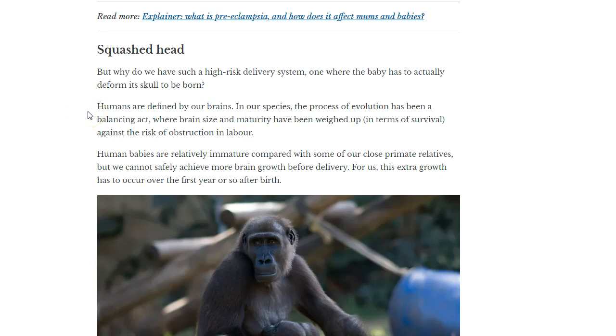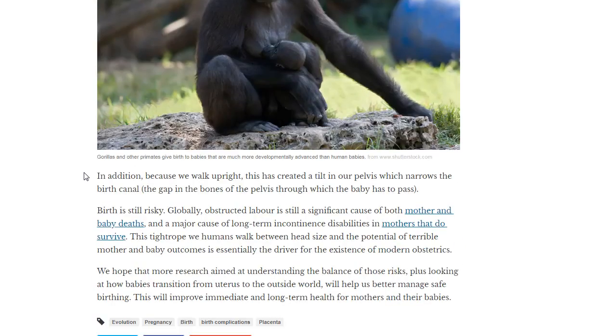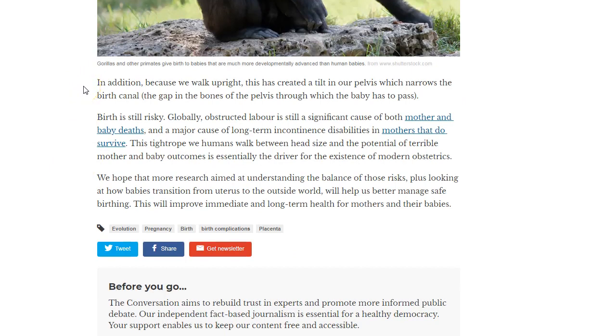Humans are defined by our brains. In our species, evolution has been a balancing act where brain size and maturity have been weighed against the risk of obstruction in labor. Human babies are relatively immature compared to close primate relatives, but we cannot safely achieve more brain growth before delivery — this extra growth has to occur over the first year after birth. Because we walk upright, this has created a tilt in our pelvis which narrows the birth canal through which the baby has to pass.